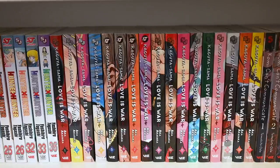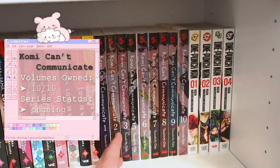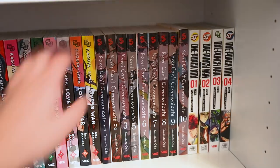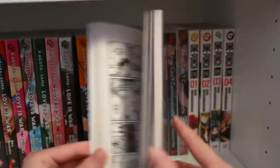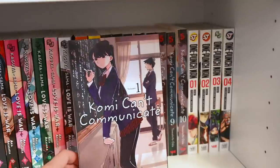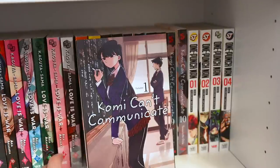Next we have Komi Can't Communicate — I recently just obtained volumes two through ten through the Right Stuf holiday sale. Komi Can't Communicate is about a girl with social anxiety whose goal is to make a hundred friends, so it's very very adorable. They befriend each other and it's very endearing. It's very easy to just read a couple chapters, take a break, and then continue. I really enjoy reading Komi when I have a little bit of spare time but don't want to invest myself completely into a series.